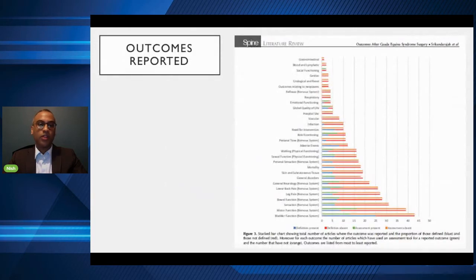From the systematic literature review, published in Spine Journal in 2018, looking at a stacked bar chart from the paper, all outcomes are on the Y-axis. The red indicates the definition was not present for these outcomes, and orange indicates no appropriate assessment tool was used. For most of these outcomes, it's predominantly red and orange — there's no decent definition and no proper assessment tool being used. This is quite significant: the body of evidence for Cauda Equina Syndrome is quite poor.